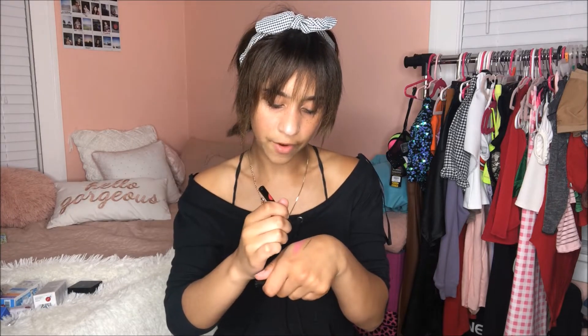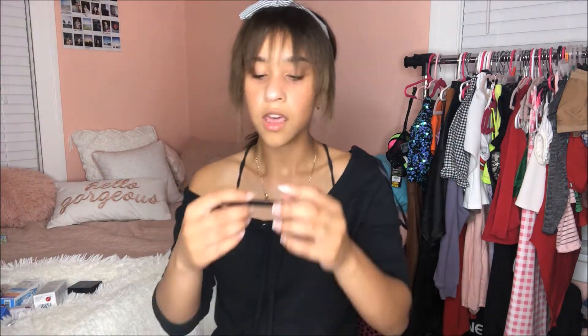The other thing we got is the eyeliner by Tarte — this is the Sex Kitten. This is not one of my favorite liners; it's a little weird and doesn't line very well. It's not matte like the liners I usually use, which are super mattifying and stay on all day. This one just doesn't do it for me at all.